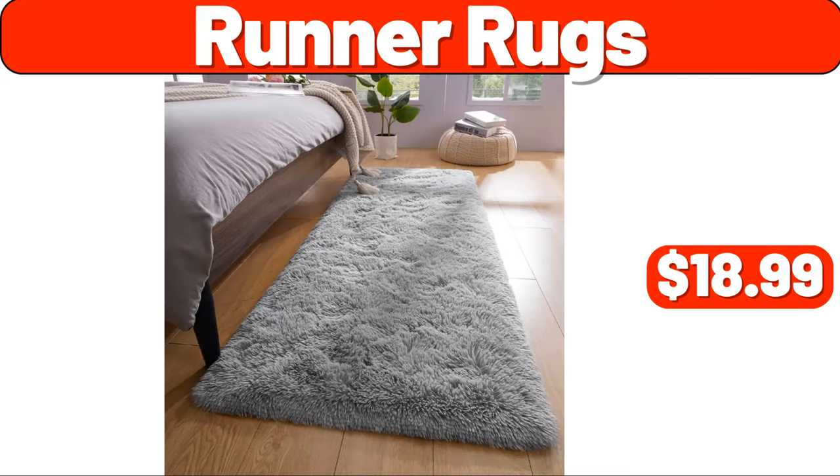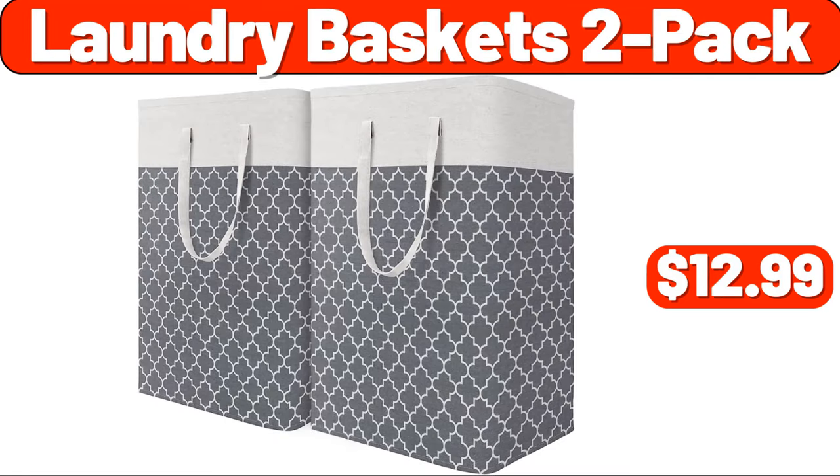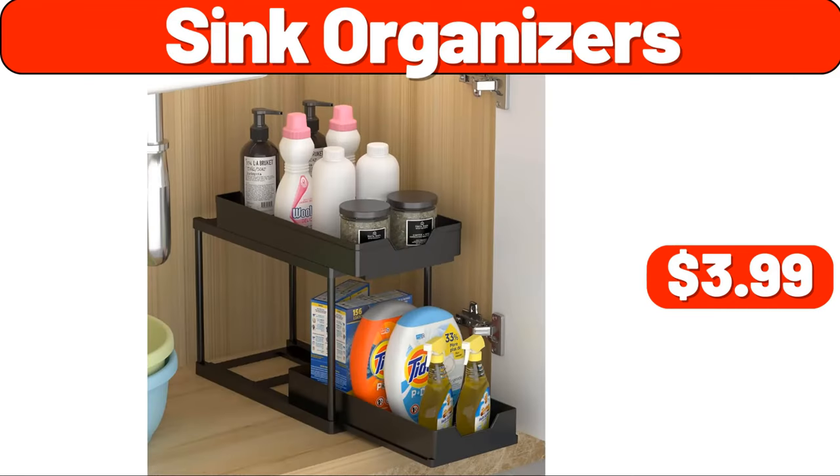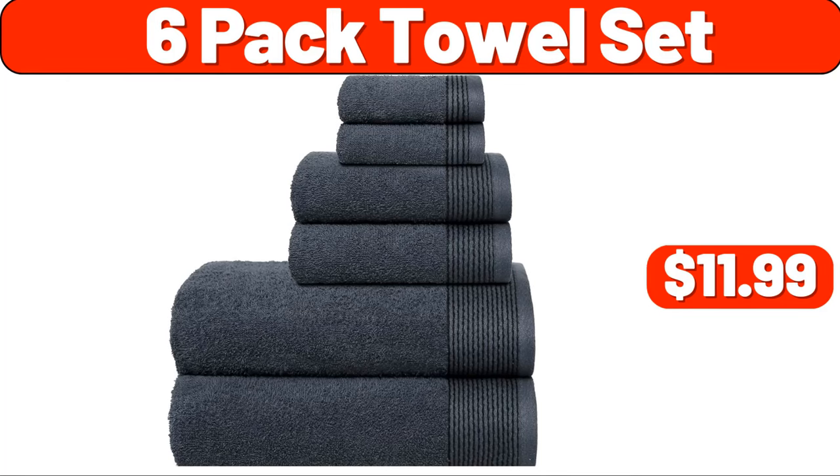Runner rugs, $18.99. Laundry baskets, two-pack, $12.99. Warmer lamp, $13.99. Sink organizers, $3.99. Six-pack towel set, $11.99.